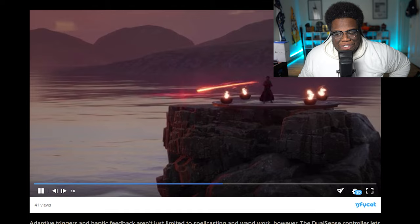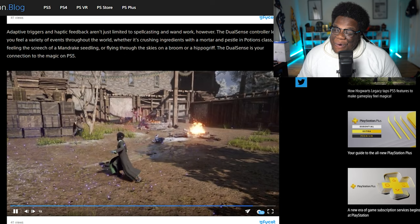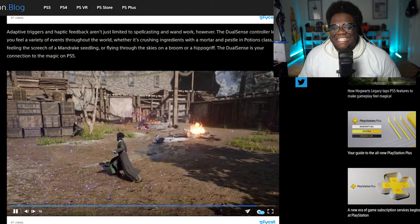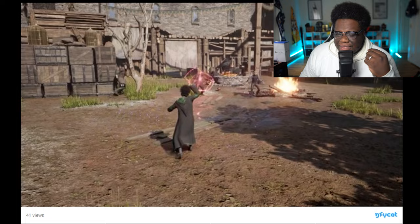Adaptive triggers and haptic feedback aren't just limited to spell casting and wand work, however. The DualSense controller has you feel a variety of events throughout the world — whether it's crushing ingredients in potions class, feeling the screech of a mandrake seedling, or flying through the skies on a Hippogriff. The DualSense connects. You'll feel all of that — that is so crazy. And this is what they were talking about with the shield charm, you'll feel all of that. We see here a new character, even a new scene — it looks like a new enemy campsite. We've got a new player design as Slytherin. Oh my gosh, love the hair.